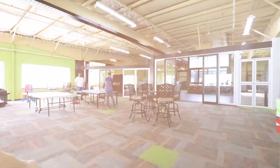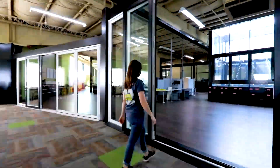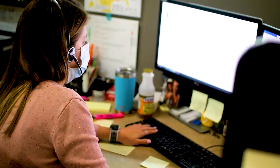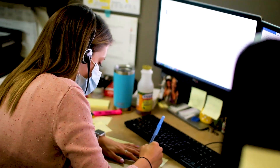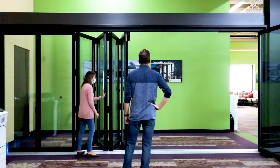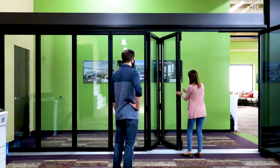Every Solar Innovations project begins with a need. Our sales team provides custom and standard solutions, bringing dreams to reality. By working with the customer to compile all details for their project, information is gathered so the estimating team can generate a formal quotation.